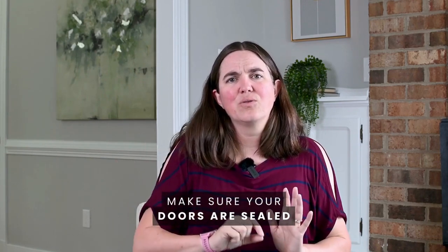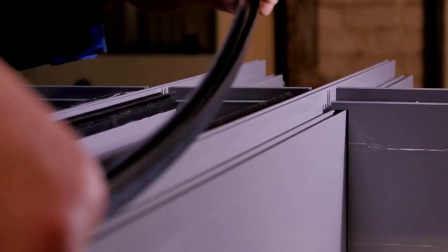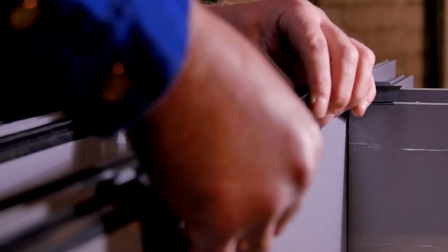Another tip is for your outside doors — make sure they're sealed. If you can see light coming through, grab a new door seal and install it. It should take you about 15 minutes to install one, especially if they're the stick-on ones. They're super easy, and that'll really help with drafts coming into your house and prevent your conditioned air from escaping outside and costing you more money.